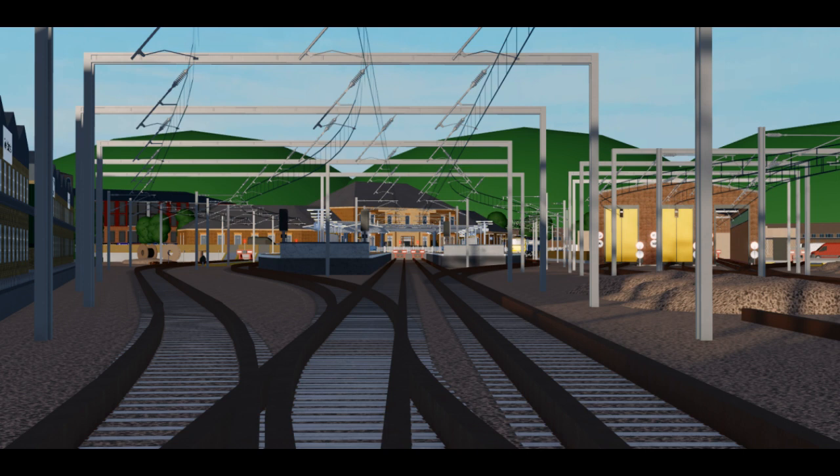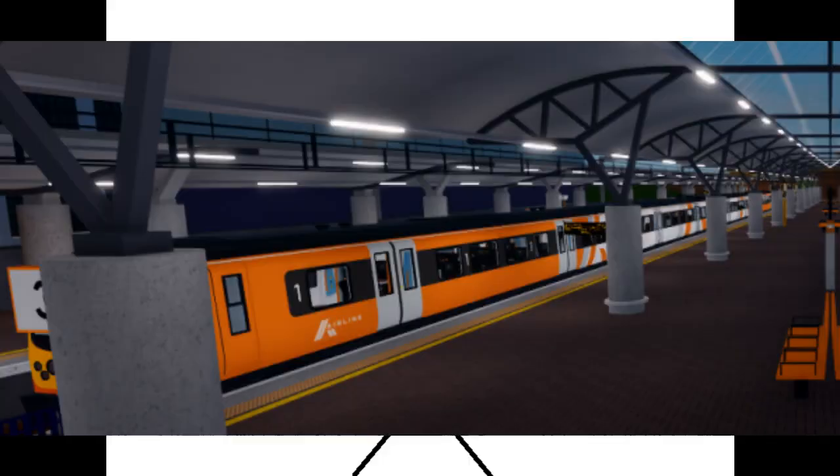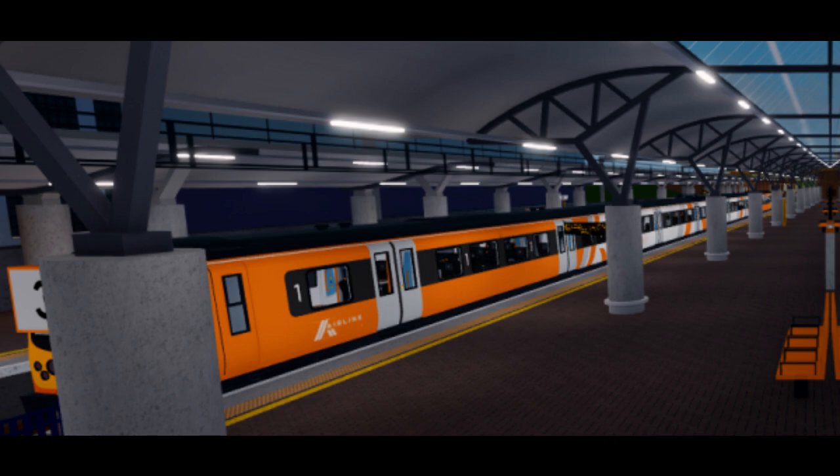I am thinking that this station, which is likely to be the end of the James Street branch, should be called Estherfield, but some may be thinking Rosedale Head — the name that was given to Connelly before it was open. Like I said, the Class 360 is getting meshed in version 1.10.